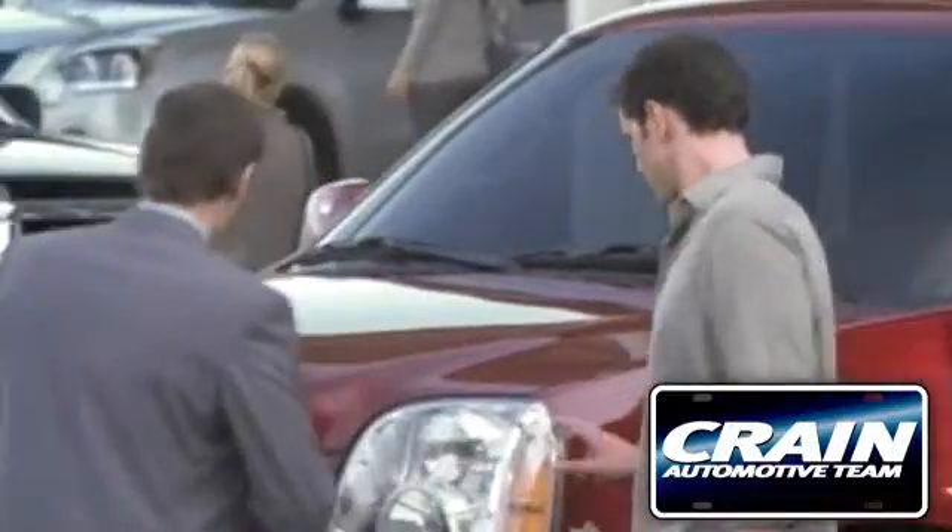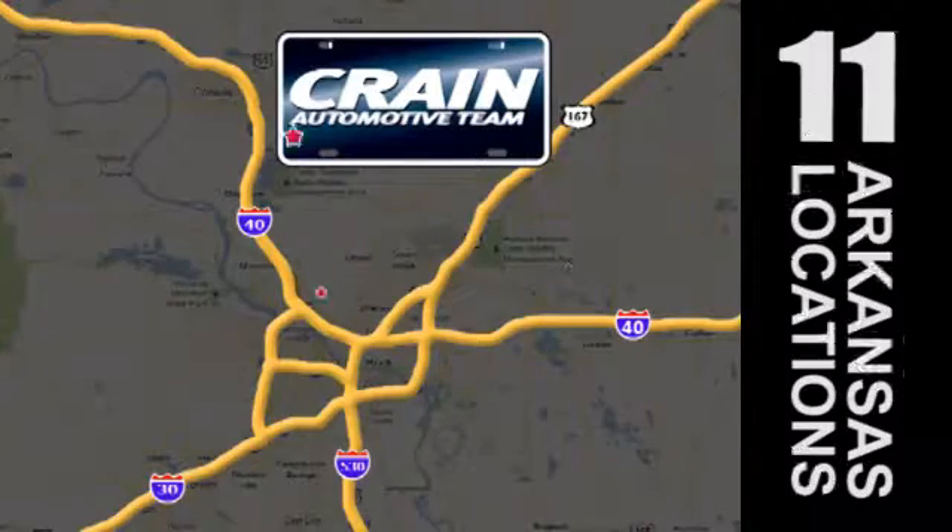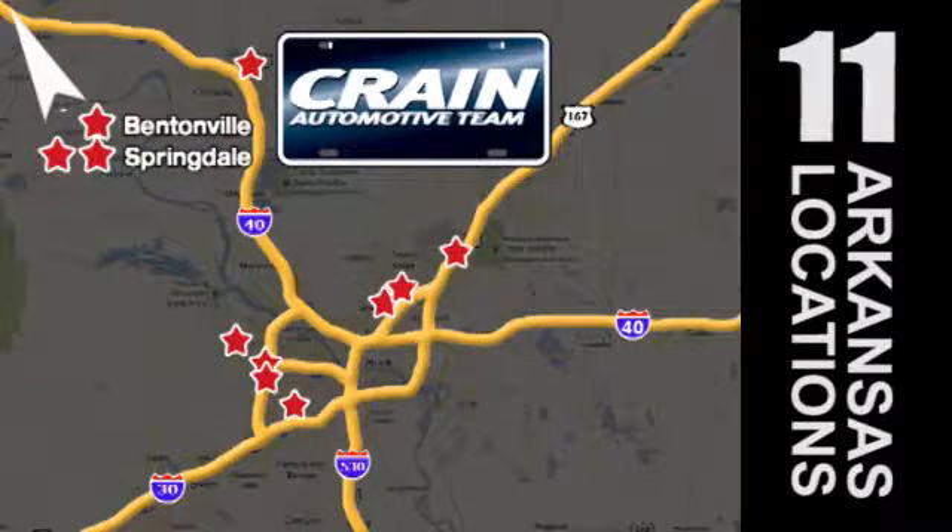Visit us anytime at craneteam.com. Go, go, go — the Crane Team's got them. craneteam.com.